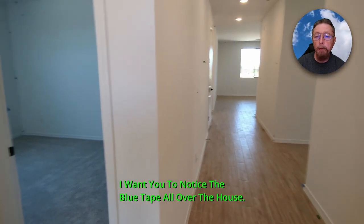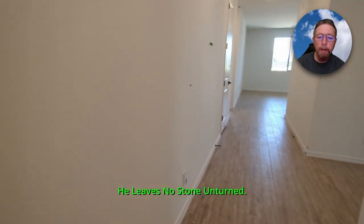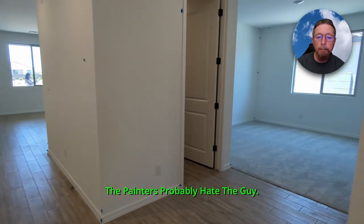I want you to notice the blue tape all over the house. The home builder has a really amazing construction superintendent — he leaves no stone unturned. Painters probably hate the guy.